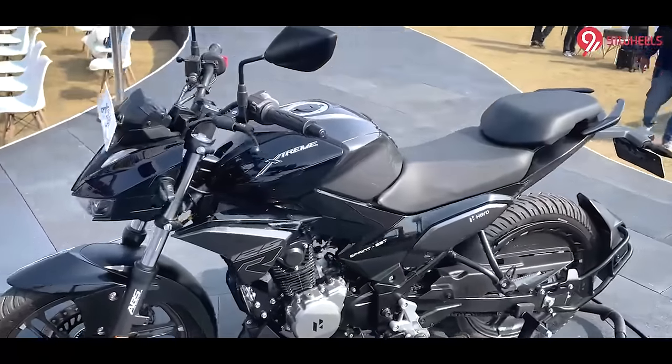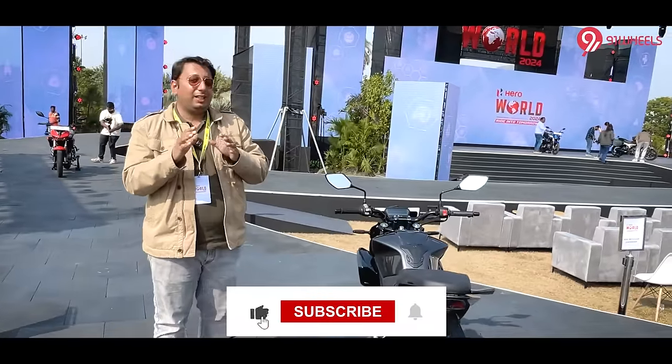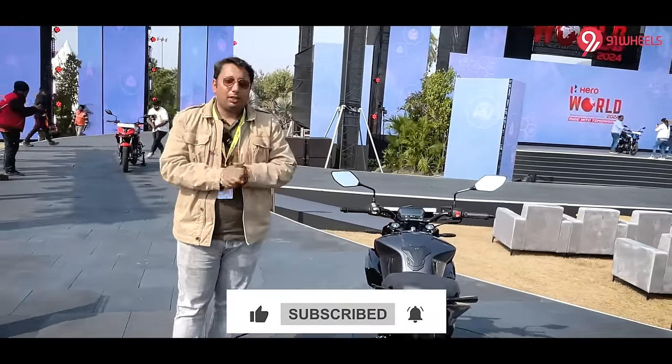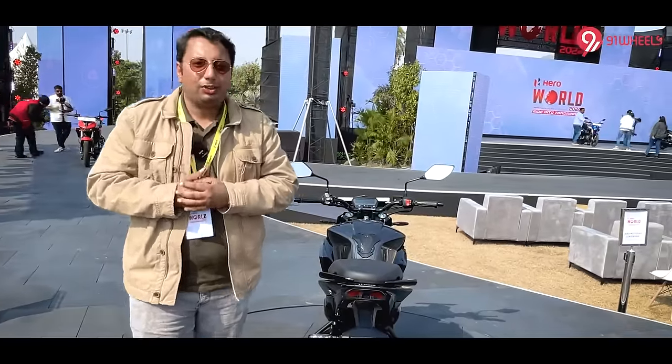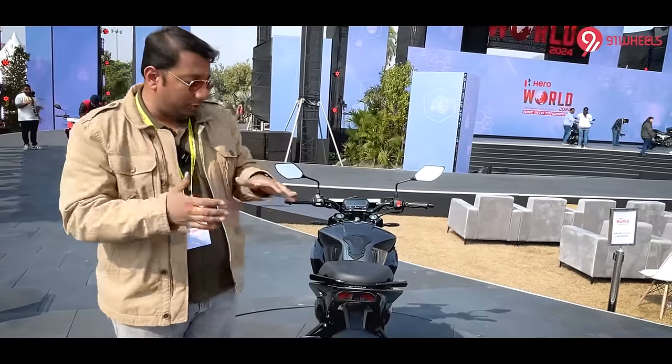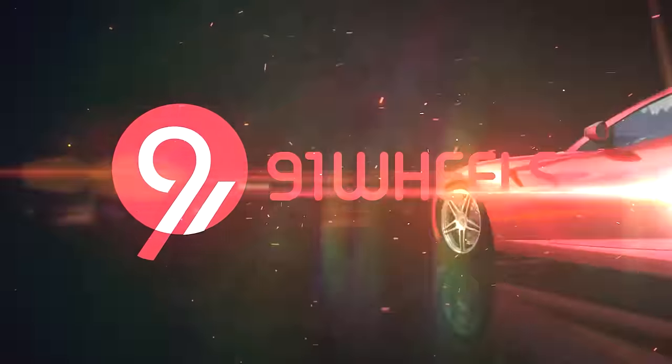Is it going to be the best-selling bike in this segment? Well, we will find out by the end of this year. We are soon going to ride this on the road, and the full review will be out on 29th January. Until then, please keep watching 91 Wheels and comment to tell us what you think about the brand new Xtreme 125R.